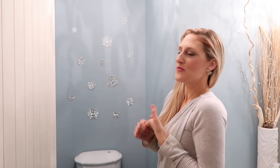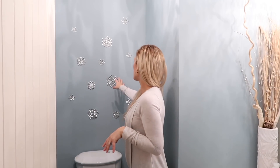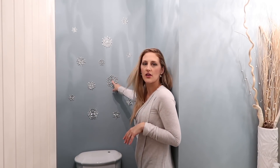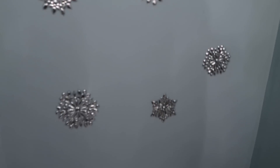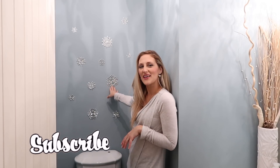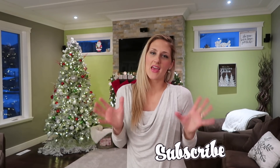In my bathroom here — this is the powder room on the main floor — I really didn't do too much. I just got these wall decals; they're snowflakes from Hobby Lobby and I think they're really pretty in here. I have a lot of white, blue, and silver in this room as a theme, so I really like the silver snowflakes — I think they're really cute.